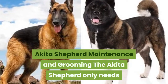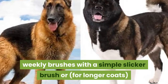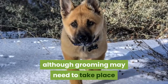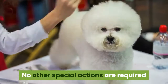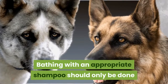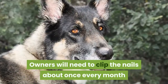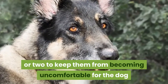Akita Shepherd Maintenance and Grooming. The Akita Shepherd only needs weekly brushes with a simple slicker brush, or for longer coats, a pin brush to remove loose hair, although grooming may need to take place daily during the heavy shedding season. No other special actions are required to keep the coat in peak condition. Bathing with an appropriate shampoo should only be done when the dog gets particularly dirty. Owners will need to clip the nails about once every month or two to keep them from becoming uncomfortable for the dog.